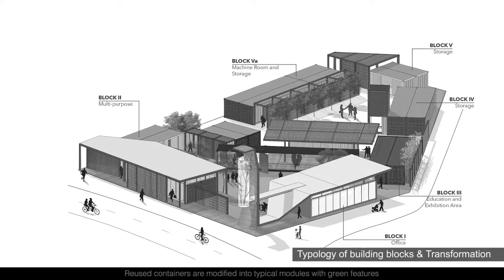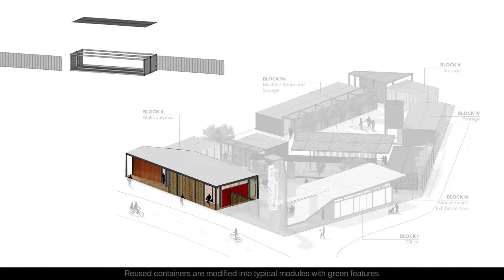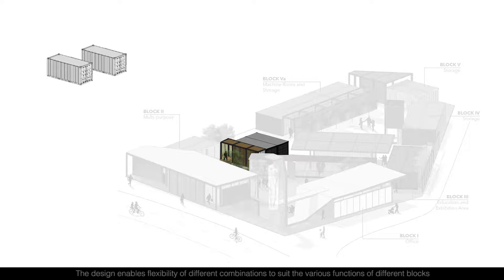Reused containers are modified into typical modules with green features. The design enables flexibility of different combinations to suit the various functions of different blocks.